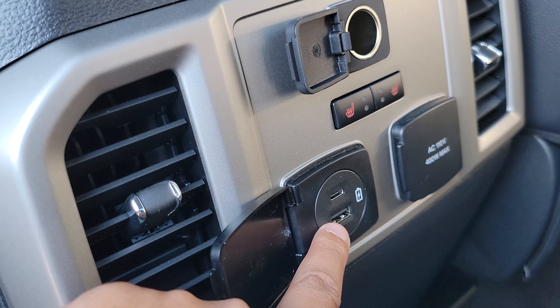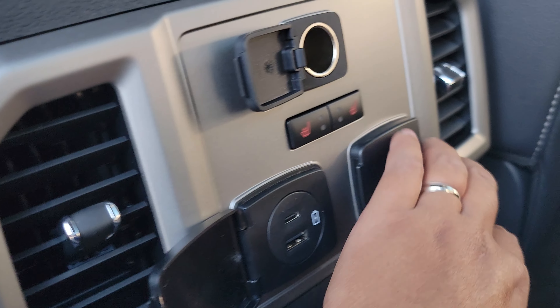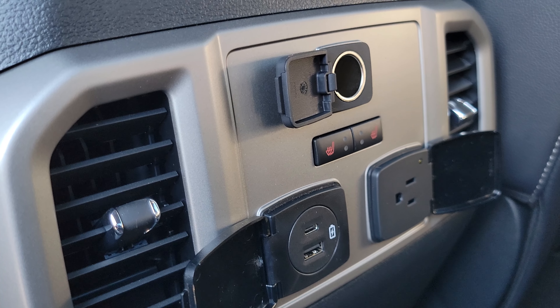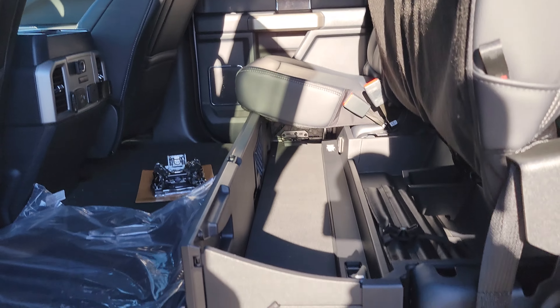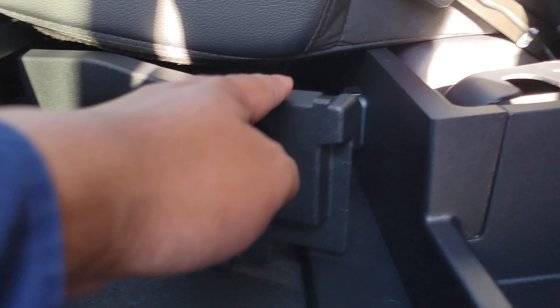Your kids, guests, or workers can charge up back here. There's also a 110-volt outlet so they can charge laptops, a microwave, or a refrigerator — it's there. The seats are easy to fold up, even one-handed, so you can store things inside. It has a cargo management system where you can flip this over — really nice.